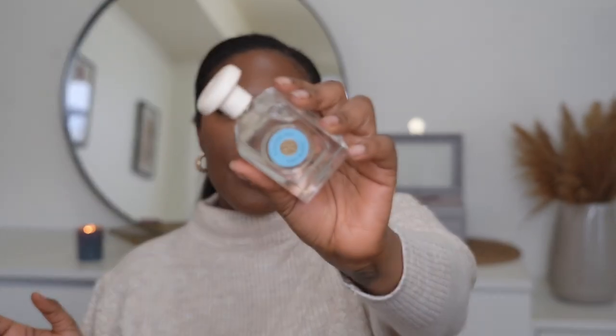The next fragrance I want to share is more of a fresh fragrance — Electric Sky by Tory Burch. I got this when I went to an event that my creator friend Alma had in collaboration with them. One of the things they did was have us engrave something on the bottle, which was a really nice personal touch. When I think of this fragrance, I think of blue skies and ocean — that kind of feel.